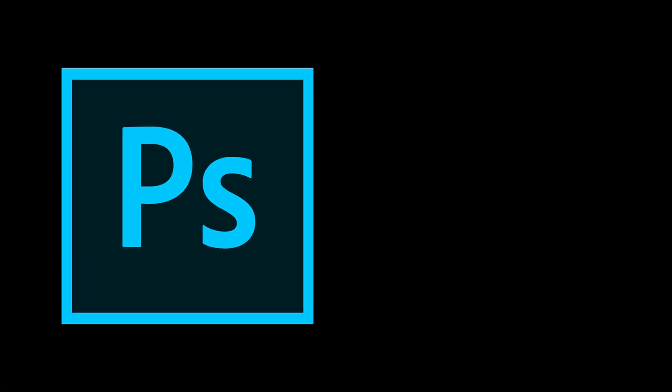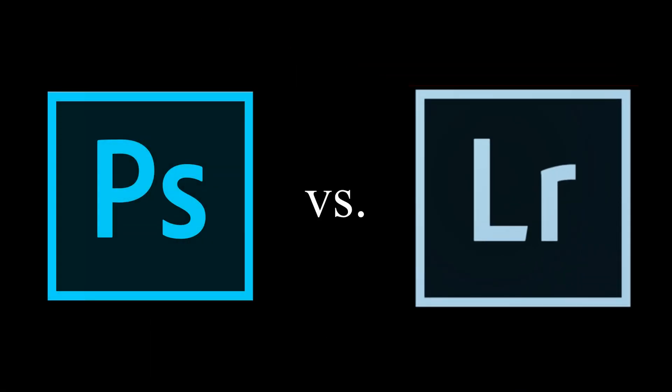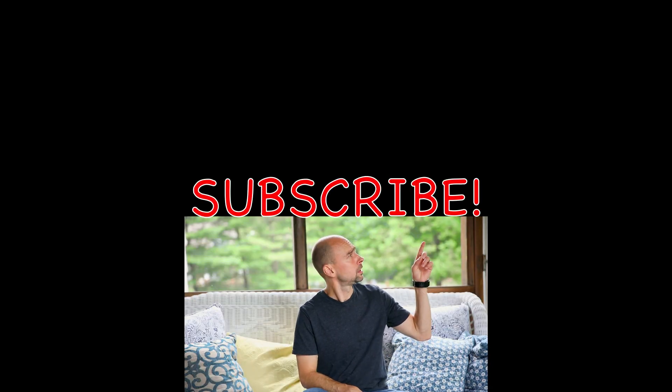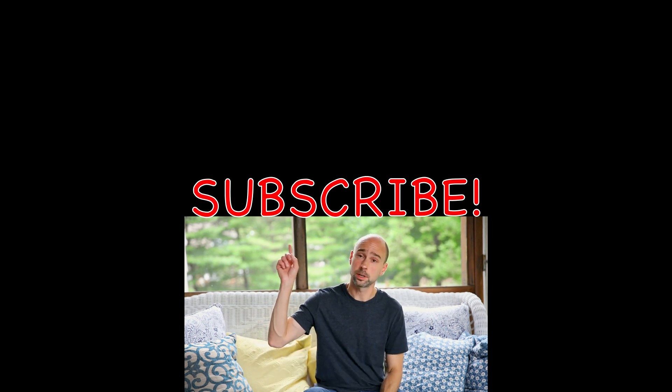Lightroom is super in-depth and there's a lot to it. I have some videos on my channel about how to use the different features of Lightroom, how to organize files, and I'm going to be putting up more content on how to work with Lightroom. I hope this video helped you see the differences between Photoshop and Lightroom. If you liked it, give it a thumbs up, and consider subscribing to my channel. I'll catch you in the next video.